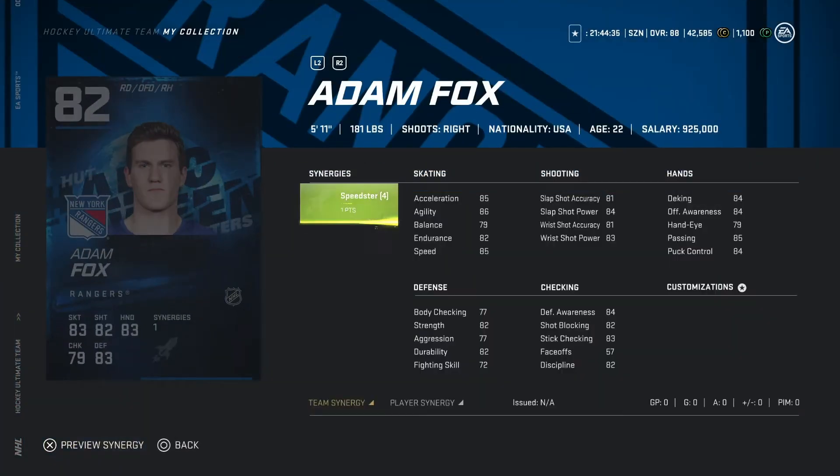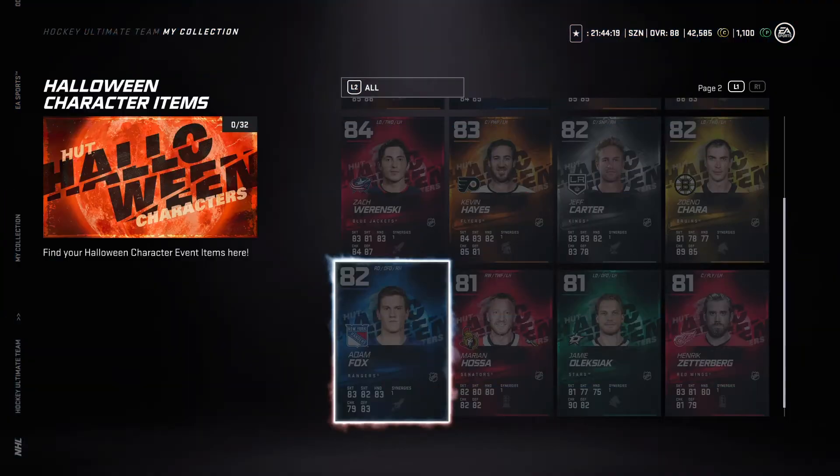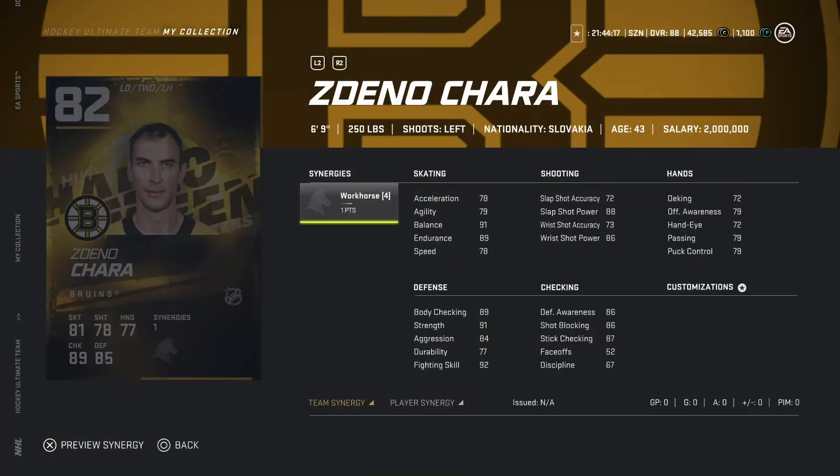Now looking at Adam Fox, 82 overall. He's a right D, five-eleven, 181 pounds. Pretty solid card — pretty good shot and 84 speed with the synergies activated. This is a buy for me, a really good low-end defenseman. Now looking at Ait-all-achar, 82 overall, six-nine, 250 pounds. With synergies activated, endurance and balance look decent, but speed's a 78 and shot is not very good — gonna go pass on this one.